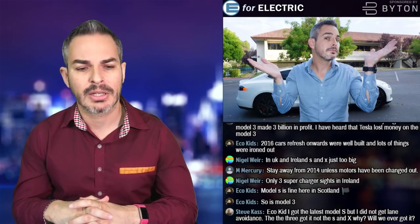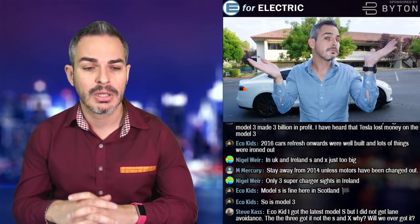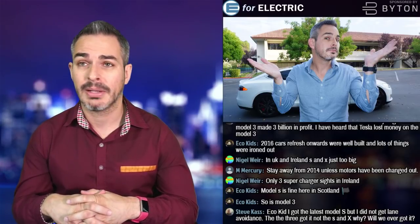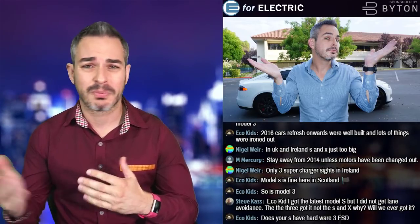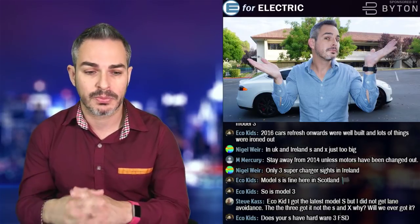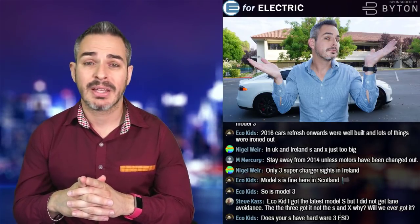Nigel asks about battery degradation and vampire drain on older Teslas. I never had much vampire drain because I never left my car unplugged for very long. I did leave it for a week at a parking lot while taking a cruise to Mexico, but it wasn't noticeable — we went to a supercharger right away. My overall degradation across my Teslas from 2012 to 2015 was probably no more than 10%, nothing I ever really noticed.